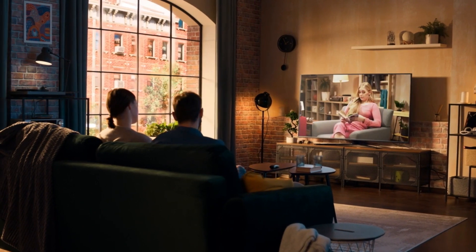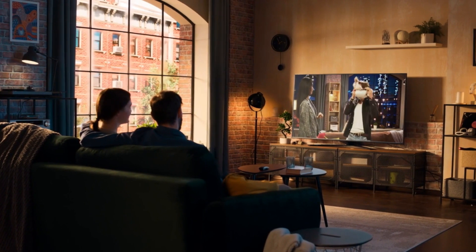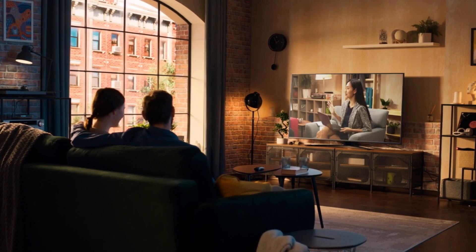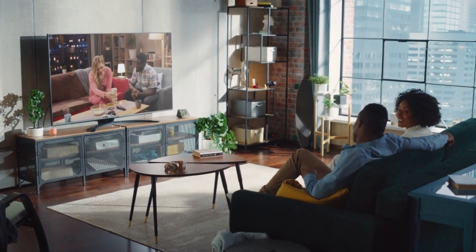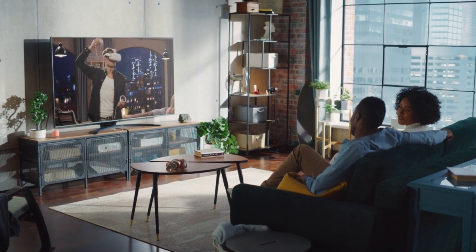Hey everyone, welcome back to the channel. In this video, we've handpicked and rigorously tested the top 5 soundbars on the market. From cinematic surround sound to heart-pounding bass, we've got a soundbar for every taste and need.